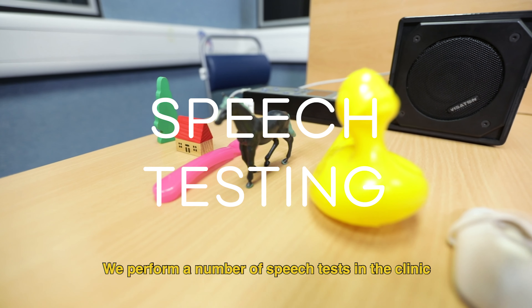We perform a number of speech tests in the clinic to see whether children can discriminate words with and without their hearing aids. Hand. Witch.